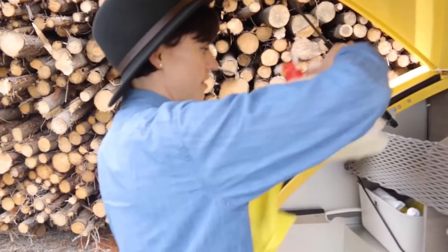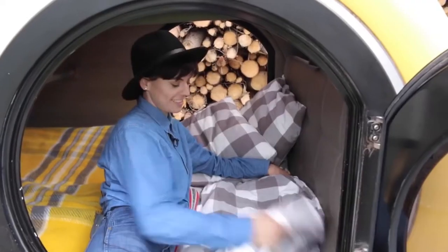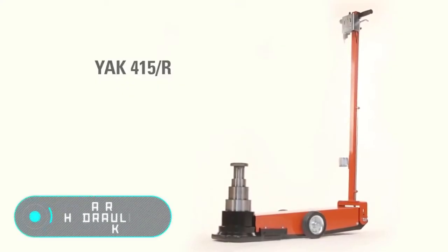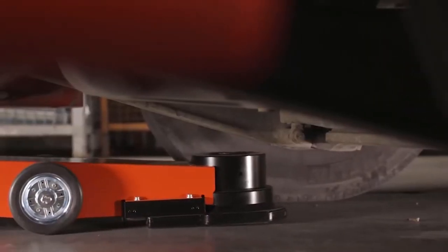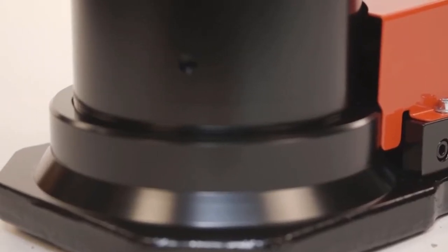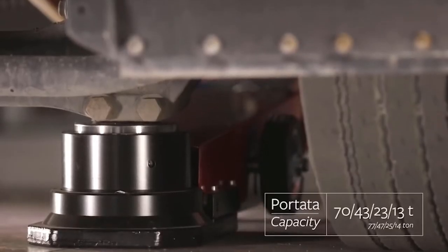Esco air hydraulic jacks are designed to lift cars for rubber replacement or other work. Air hydraulic models can lift cars from 11 to 88 tons. Using the lift, it's possible to work with cars, trucks, and special vehicles such as tractors and combines.